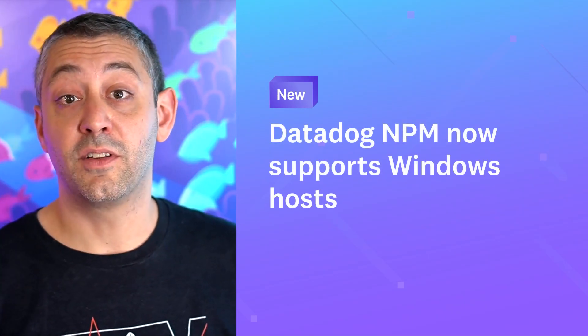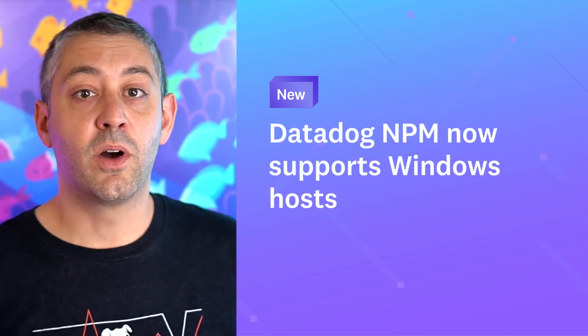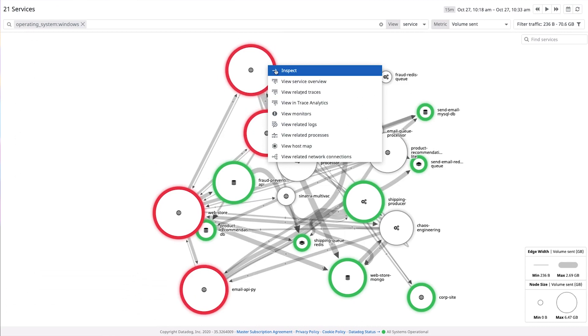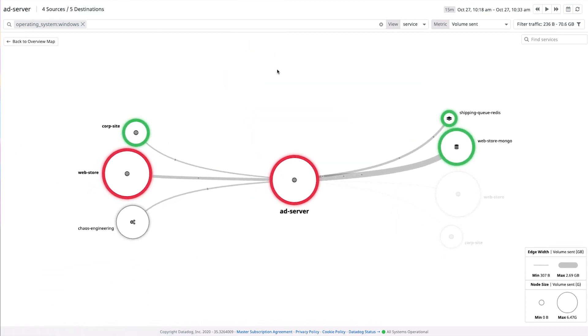NPM support for Windows hosts is now generally available. Whether you're a Linux shop, a Windows shop, or a mix of both, Network Performance Monitoring now provides full coverage of communications between your hosts and applications all in one place.